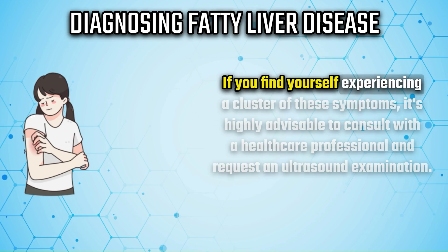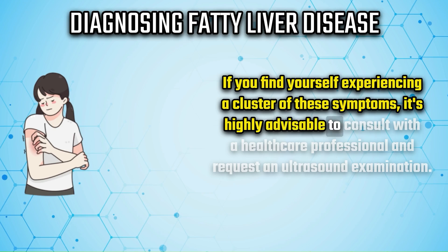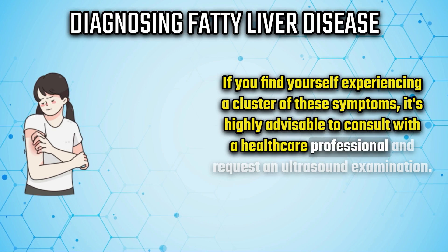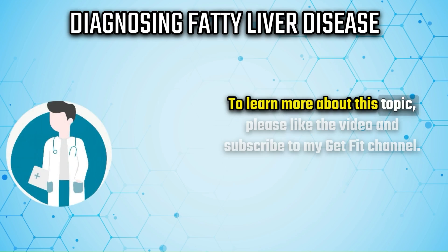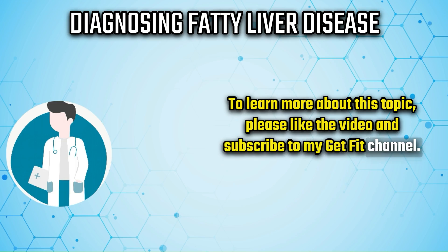If you find yourself experiencing a cluster of these symptoms, it is highly advisable to consult with a healthcare professional and request an ultrasound examination. To learn more about this topic, please like the video and subscribe to the channel.